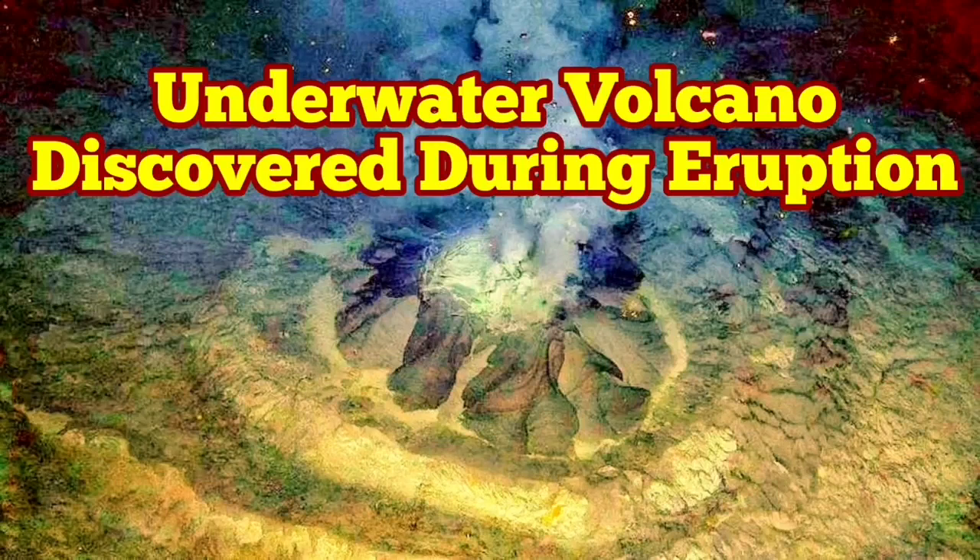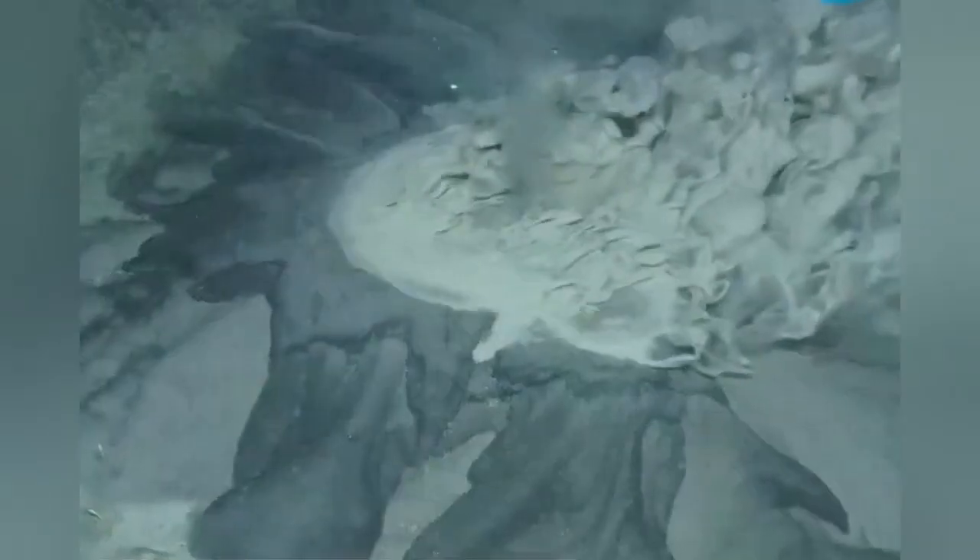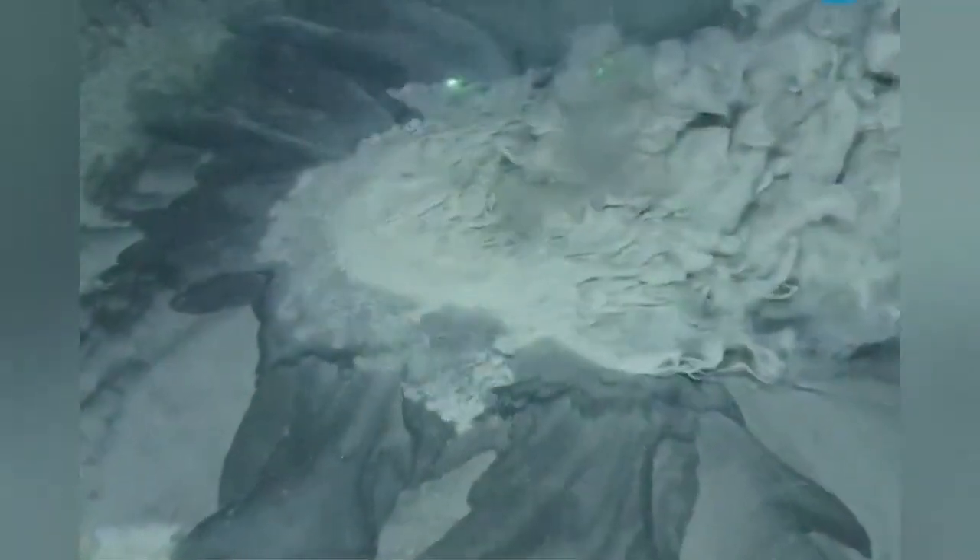A volcano is discovered on the sea, under the water, in the North Atlantic Ocean between the Spitsbergen Island and Norway, Russia, Finland. This is a volcano which is seven meters in diameter. It's a mud volcano at this stage.